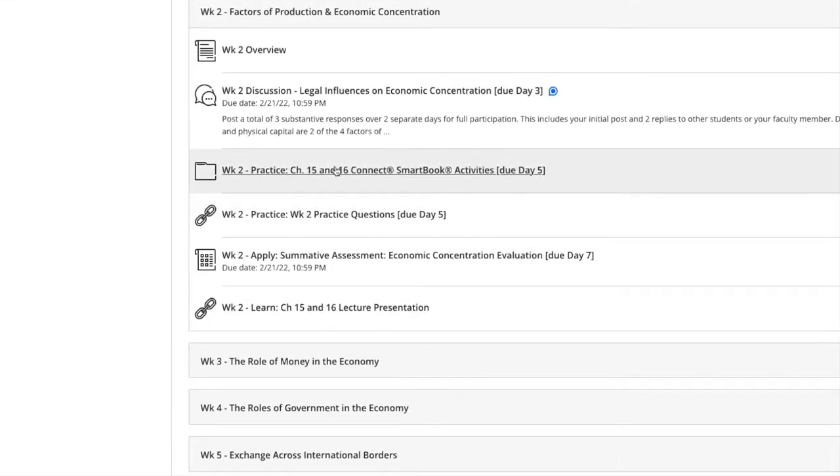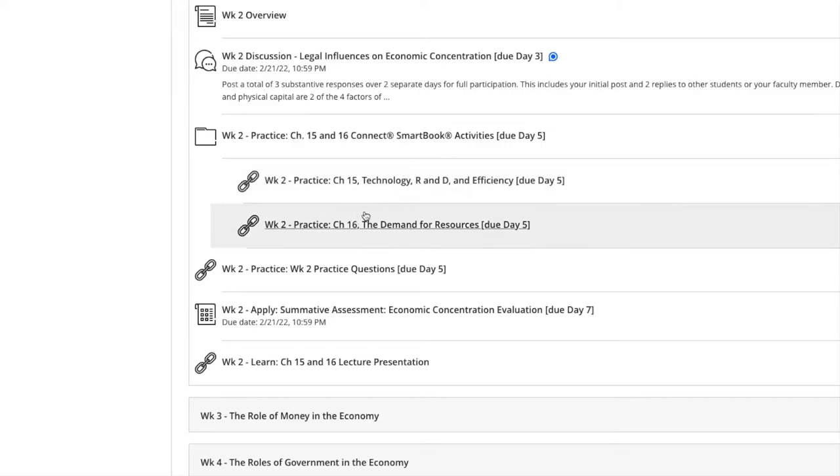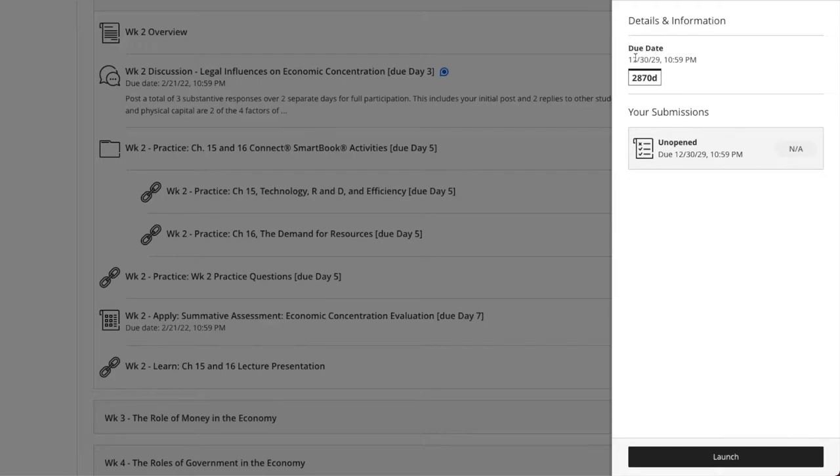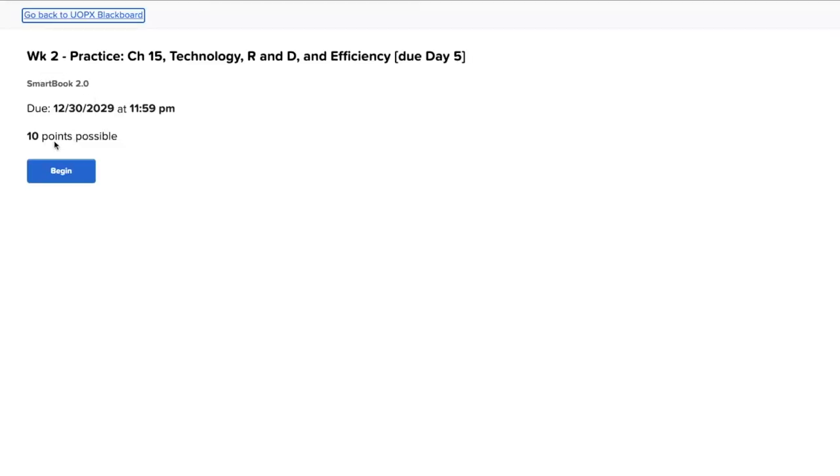From there, we're going to go to the connect assignment — this is chapter 15 and 16. You have two connect assignments here, and these are usually very time consuming. Let's click on one so I can show you. On the right side it says due date — the year 2029, but that's not true; it's actually a week later when the assignment is opened. So go ahead and click launch. Here's the assignment — there's 10 possible points. Let's click begin.